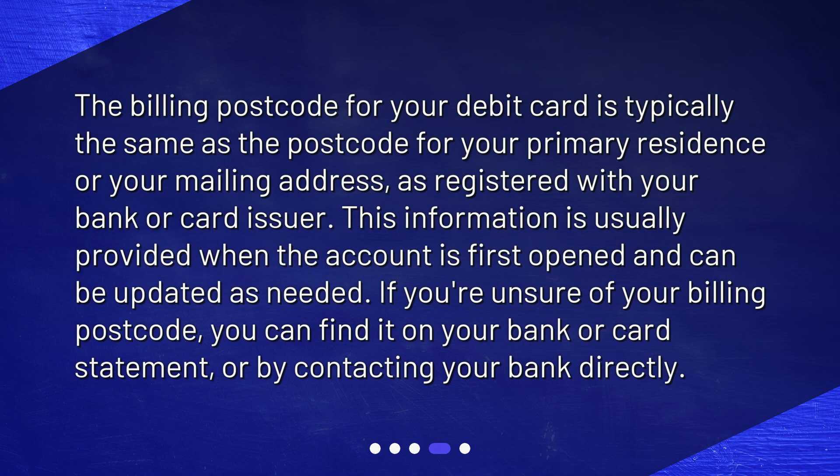The billing postcode for your debit card is typically the same as the postcode for your primary residence or your mailing address, as registered with your bank or card issuer. This information is usually provided when the account is first opened and can be updated as needed. If you're unsure of your billing postcode, you can find it on your bank or card statement or by contacting your bank directly.